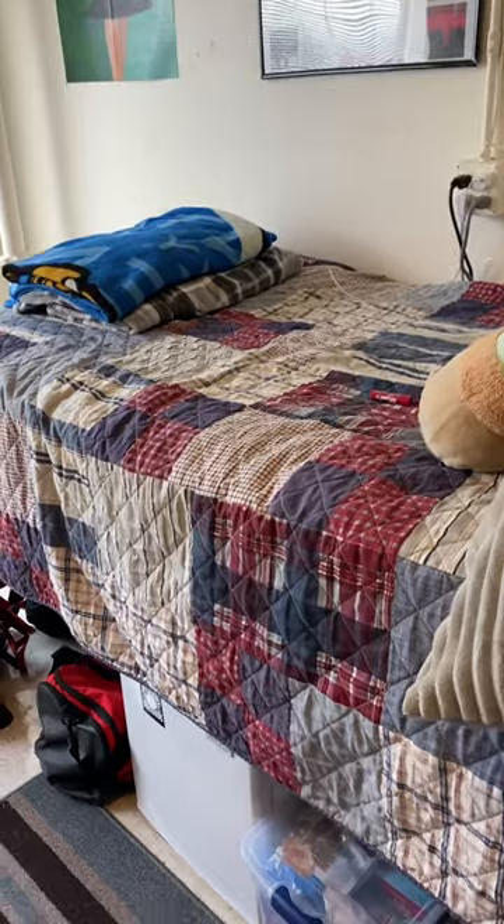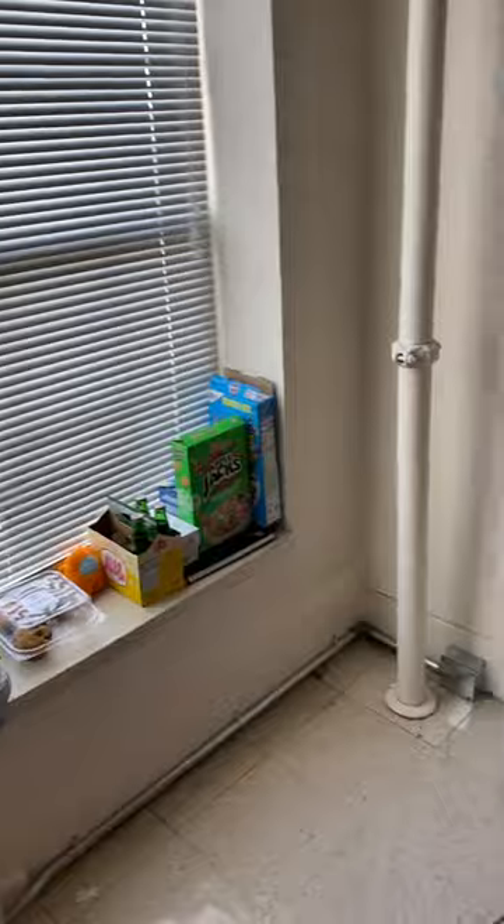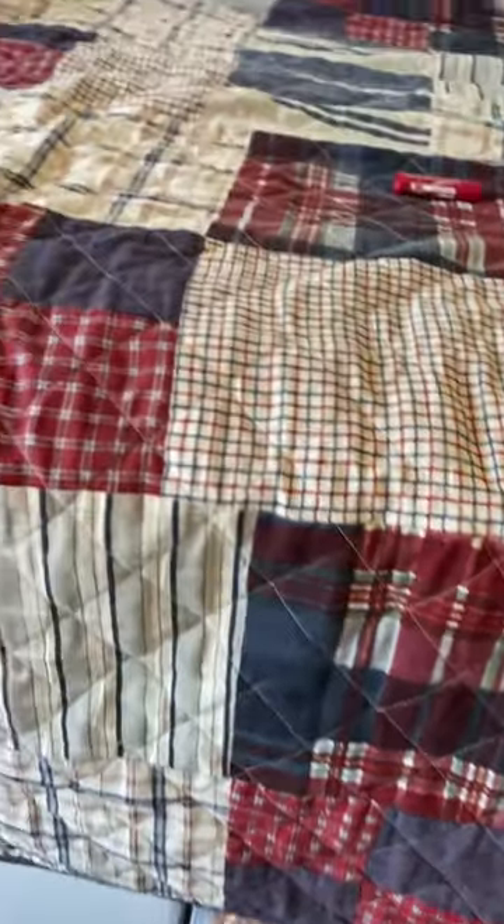Here is my bed — this is obviously where I sleep. Over here I keep my food, and right under my bed I keep some more food as well, and right there is my dresser.